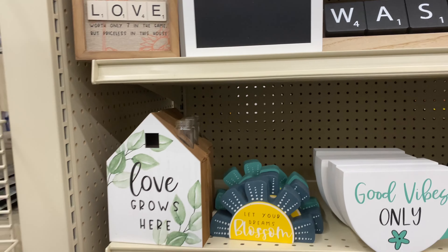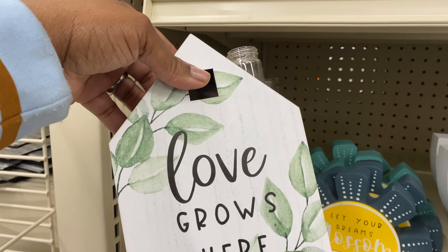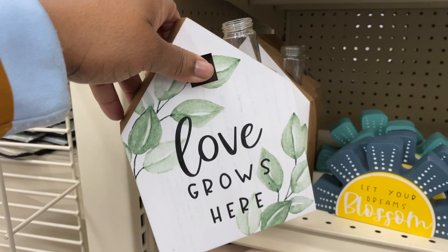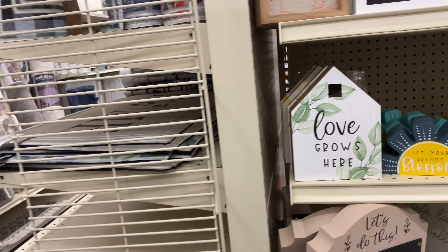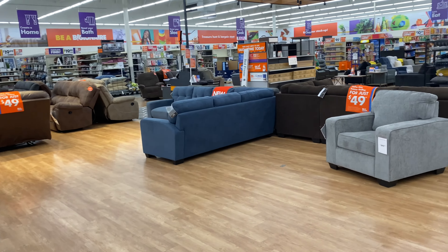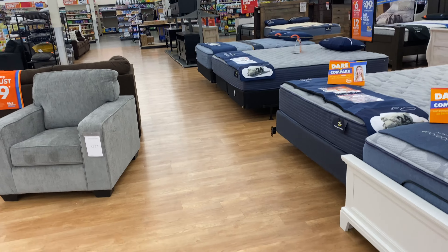I like uniquely looking pieces like this one here — it's $8.99. 'Love grows here.' I hope you guys enjoyed this video! Please like, share, and subscribe, and I will see you in the next one.